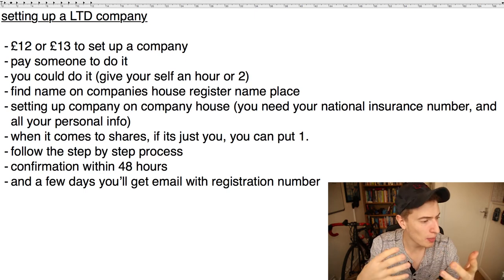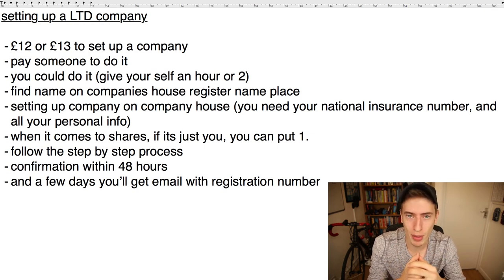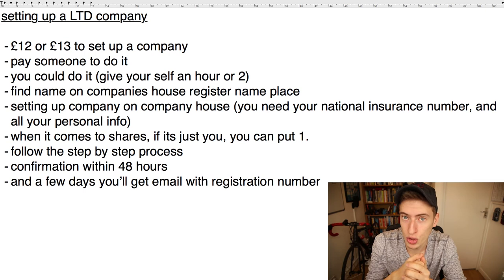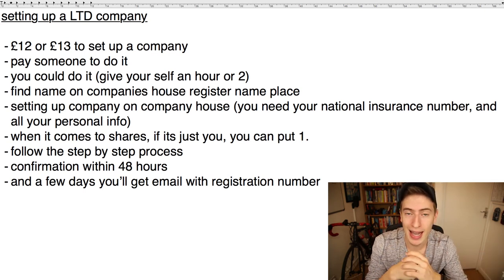You should get an email confirmation within 48 hours, and within a couple of days you'll get another email with your registration certificate — I think it might be called the incorporation certificate — along with your company registration number. That's what you'll need for Amazon and for setting up your bank account, so don't lose it. Print it out and put it in your Amazon folder.